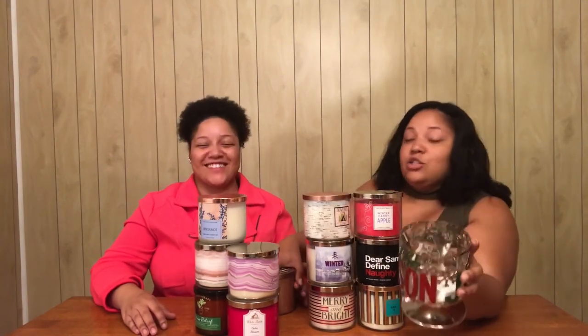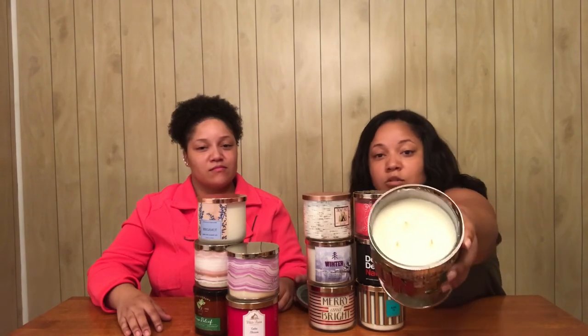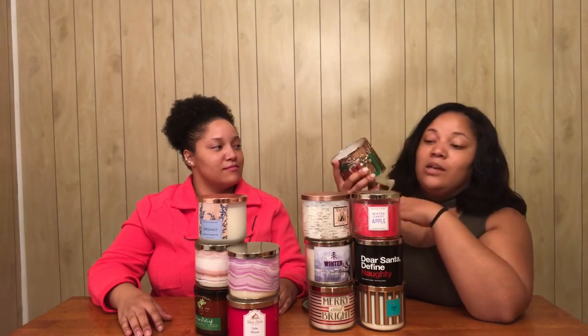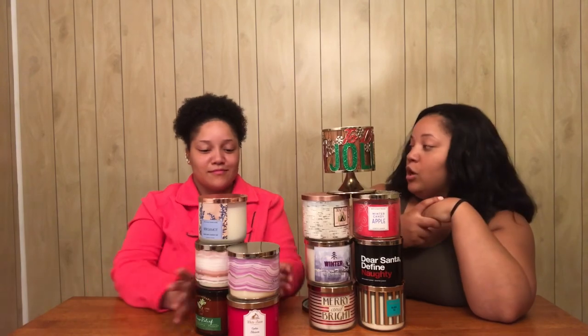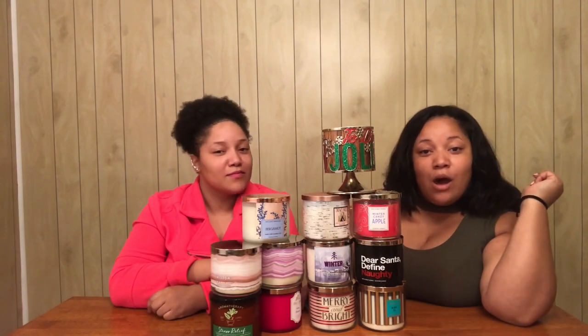And last of all, I got a candle holder — 'Tis the Season,' tis the season to be jolly! This candle holder is pretty much a little stand where you put one of your candles in it, burn your candle, have a cute little candle holder, and it just makes the room look great. I can't wait to use all of them! With that being said, this concludes our video for today on our candles — we will holla at y'all later!